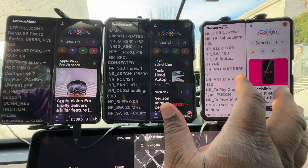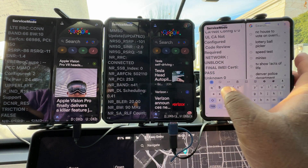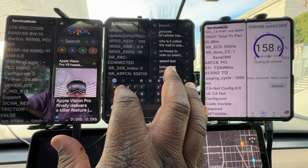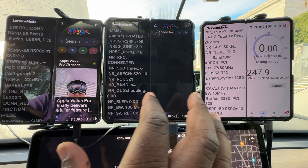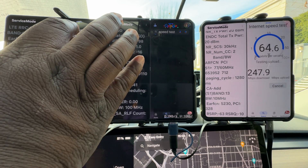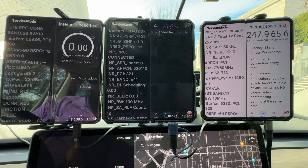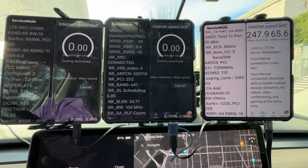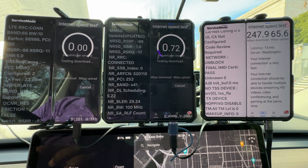Verizon also has N77 and another carrier of N77. Let's see what we get on the speed tests. We're not getting any juice on T-Mobile — just a couple of kilobits per second. We're not getting anything for AT&T yet — there we go.